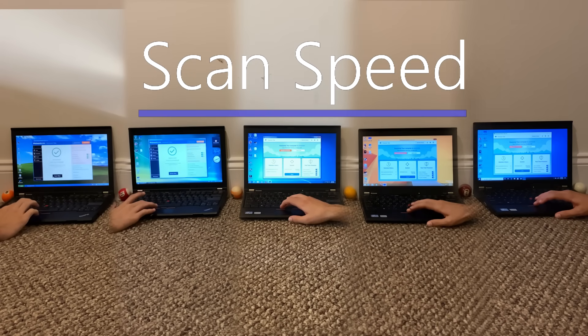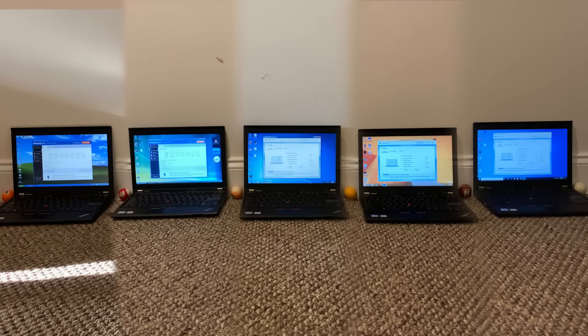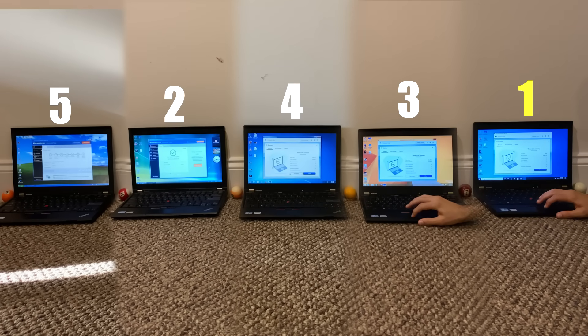A critical application we use every single day on Windows is an anti-malware application. Running a Malwarebytes scan on all of these — two of them are using older versions while three are using the latest version. I had to do a lot of speeding up because some were taking an extremely long time. Windows 10 was the first to finish, followed by Windows Vista, then Windows 8.1. Results are pretty inconsistent, but strangely enough Windows XP performed the worst. Windows 7 came fourth. I'm starting to see a negative pattern with Windows XP.